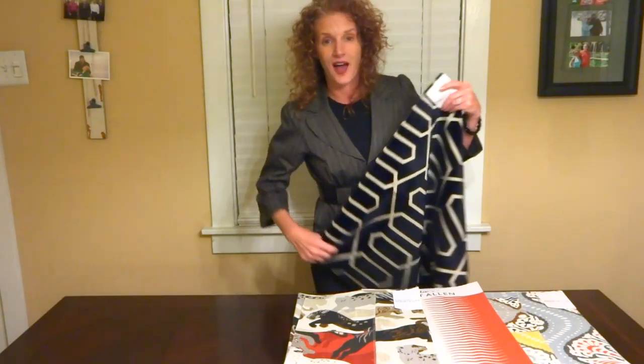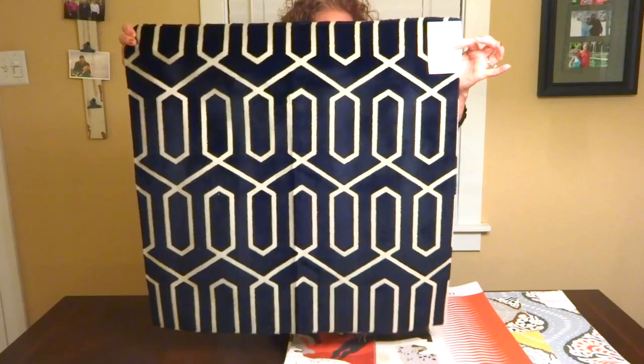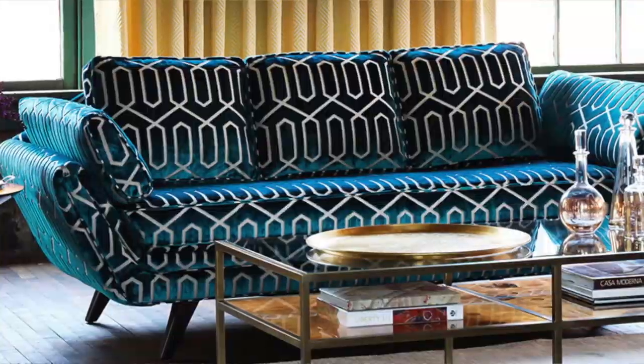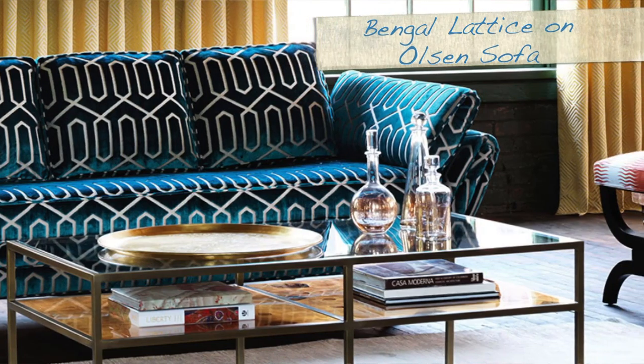Last but certainly not least — because it has been a favorite — we have Bingle Lattice. This is a striking graphic cut velvet lattice, viscose pile, feels so lovely, looks fabulous.